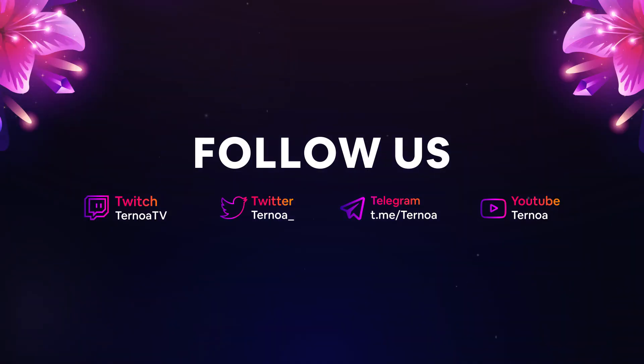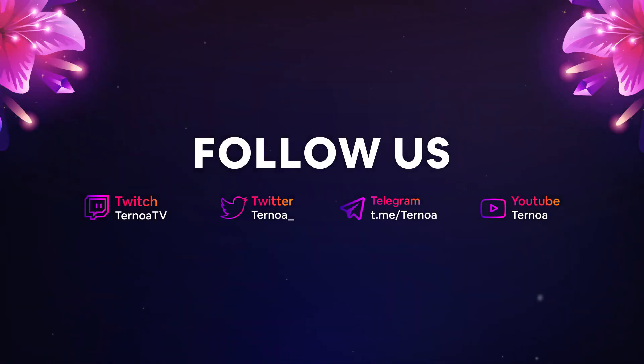Each day, the Ternoa ecosystem grows and adds new high-quality dApps to our blockchain. We've even released our own launchpad that helps support these upcoming projects. To stay up-to-date on what we'll be launching next, be sure to follow us on our social media channels.